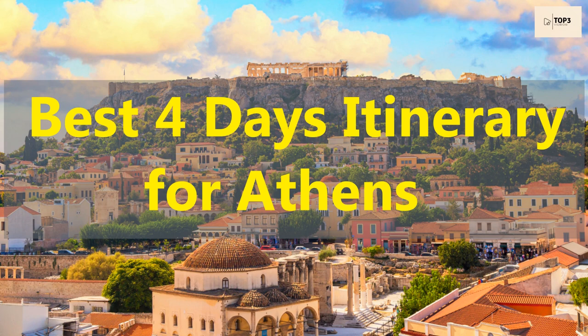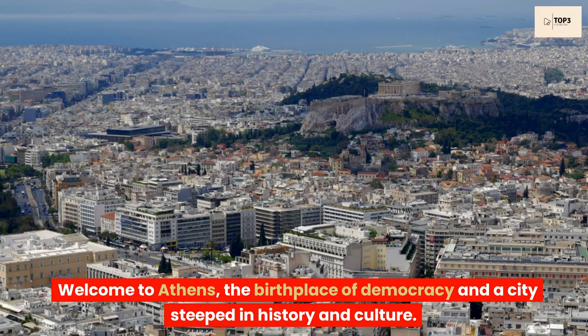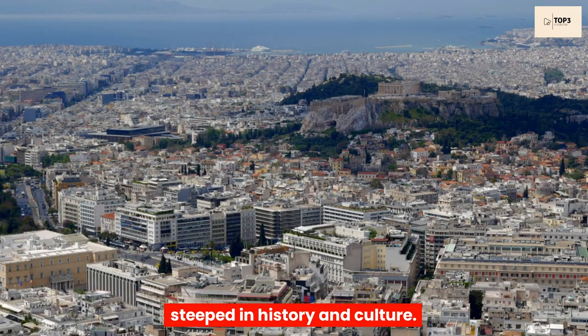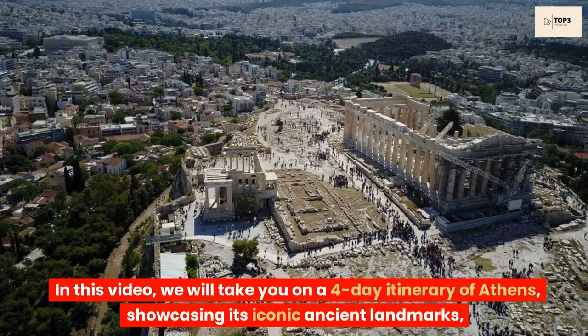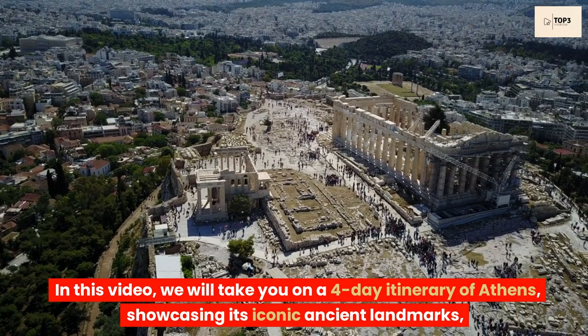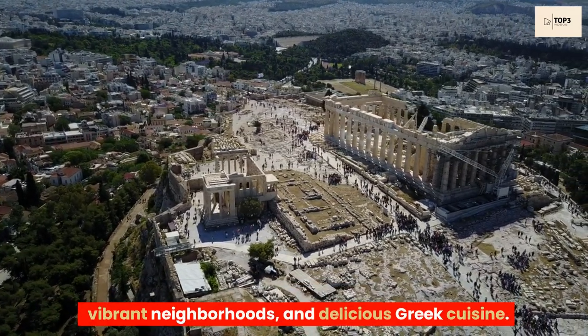Top best four days itinerary for Athens. Welcome to Athens, the birthplace of democracy and a city steeped in history and culture. In this video, we will take you on a four-day itinerary of Athens, showcasing its iconic ancient landmarks, vibrant neighborhoods, and delicious Greek cuisine.